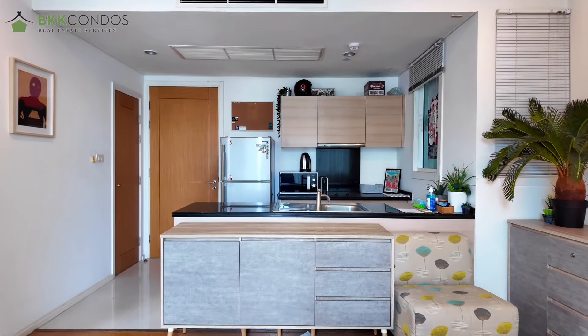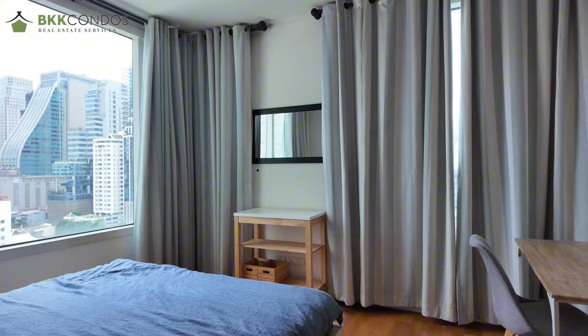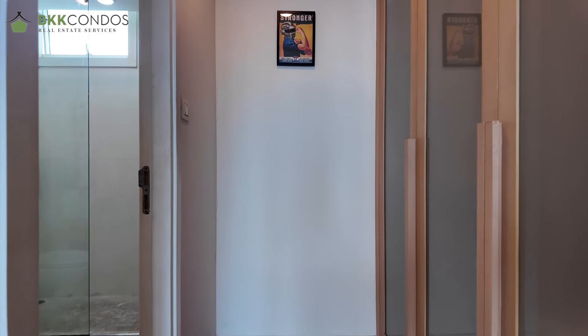Hi everyone, it's me again, Dream. Today I'll be showing you guys this room — it is one bedroom in the heart of Sukhumvit. This place is called the Win Sukhumvit 23. This room has one bedroom and one bathroom. It is spacious at 54 square meters.